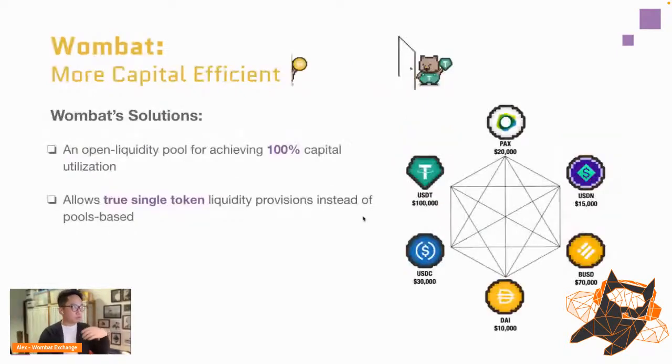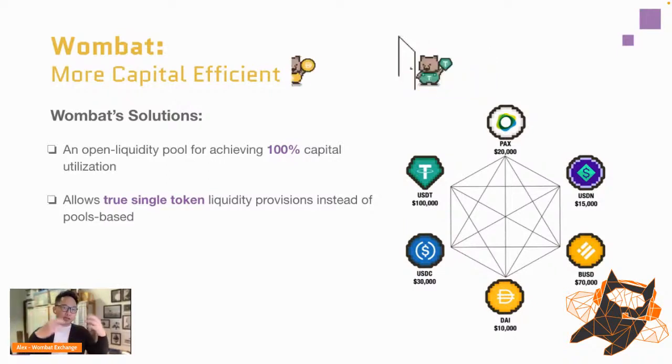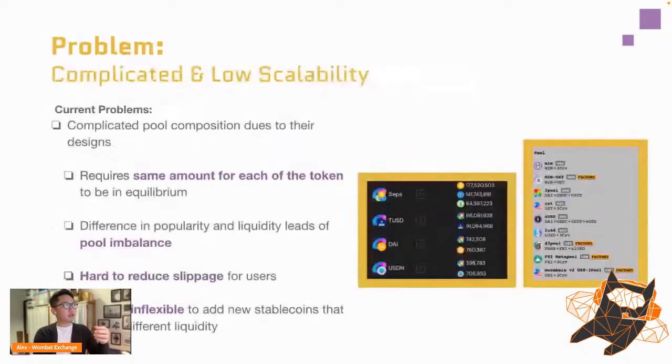Our solution is what we call an open liquidity pool, where you achieve maximum capital utilization — basically one gigantic pool instead of segregated ones. This allows true single-token staking and liquidity provision, instead of the traditional curve/ellipsis model where you need to pair up multiple stable coins.